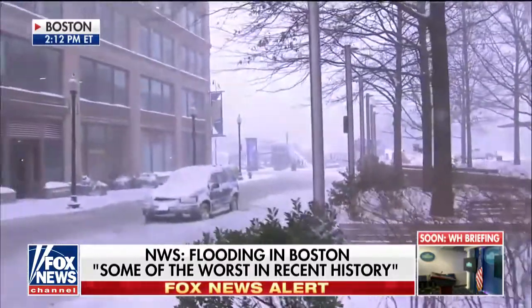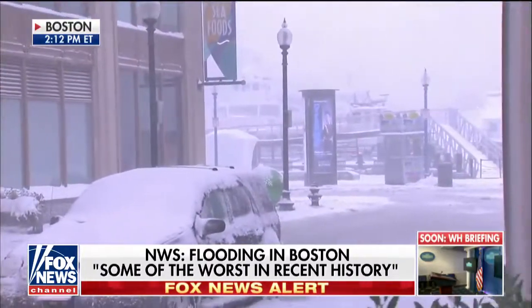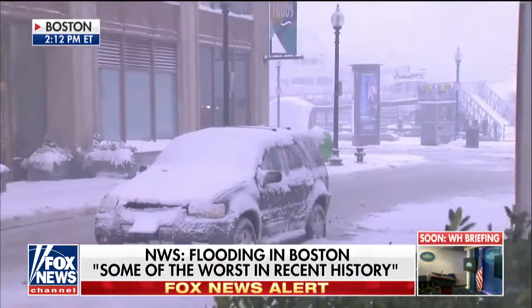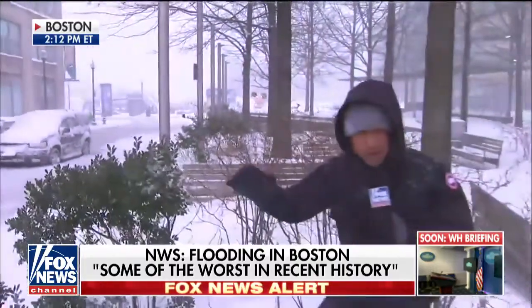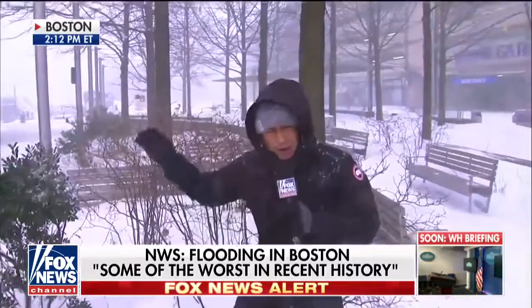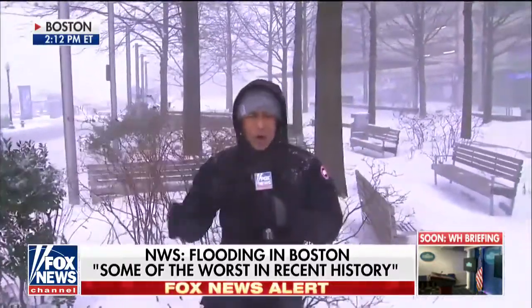And this is what the concern is all throughout Boston right now, especially on the Cape and on the South Shore, because what's happening is you've got 40, 50, 60 mile an hour winds that are coming along the Cape and along the waterfront here. And now you've got heavy snow and precipitation. And you add all of that with the freezing temperatures and you can have power outages.